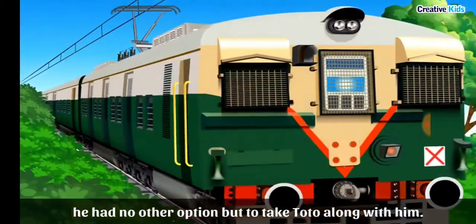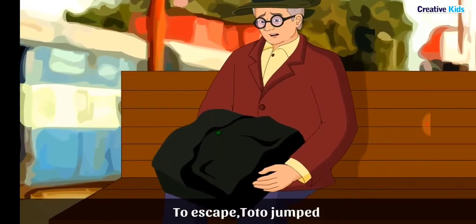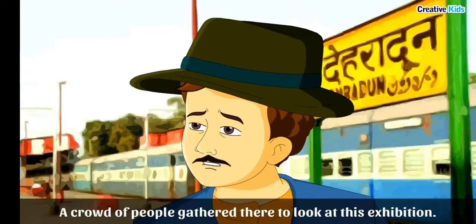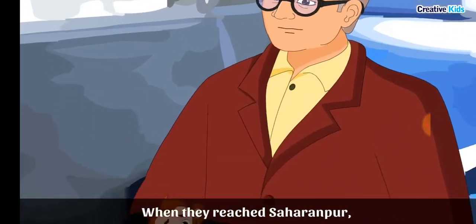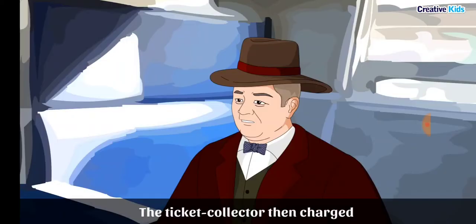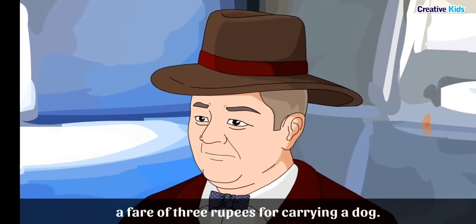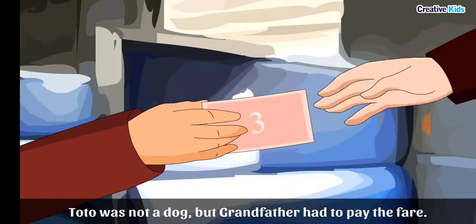Since grandfather had to travel by train, he packed Toto in a big canvas kit bag. To escape, Toto jumped and rolled inside the bag at the Dehradun railway station, drawing a crowd of people. When they reached Saharanpur, Toto poked his head out of the bag. The ticket collector was shocked and charged a fare of 3 rupees for carrying a dog, even though Toto was not a dog — but grandfather had to pay.